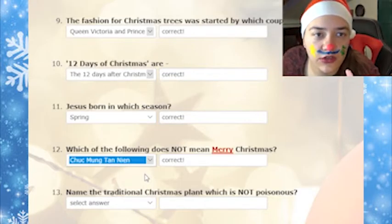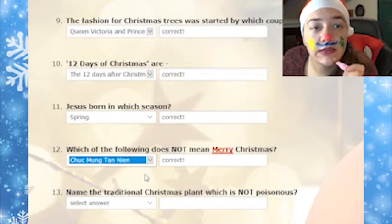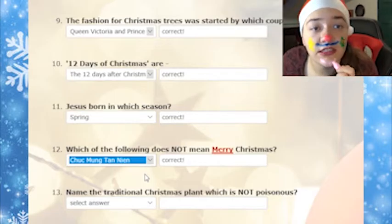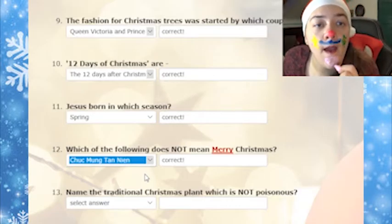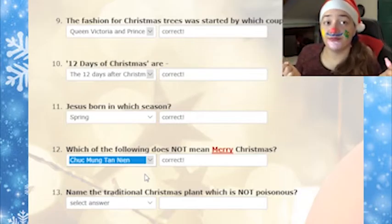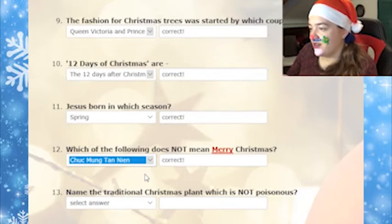I don't know what to do with this. My chin... we're almost done with the quiz so that's great, only two more to go by the looks of it.